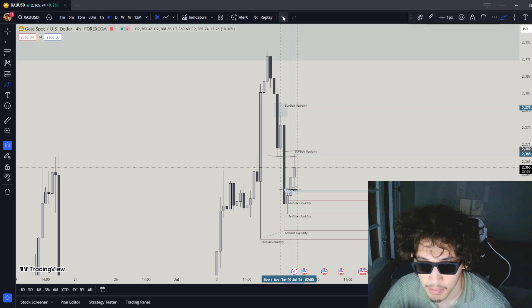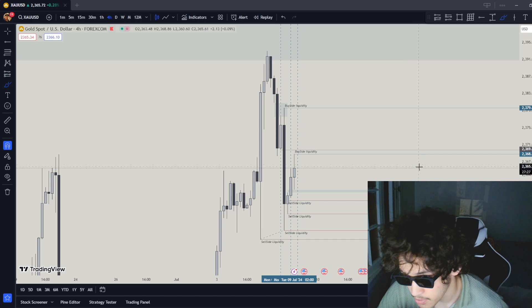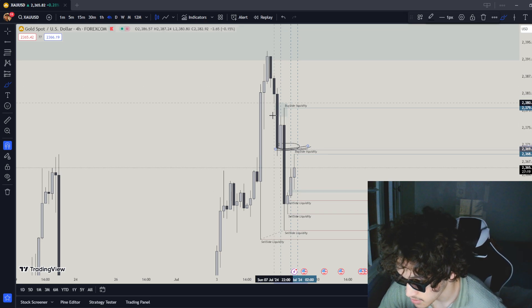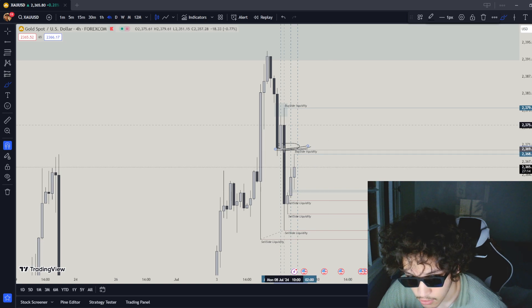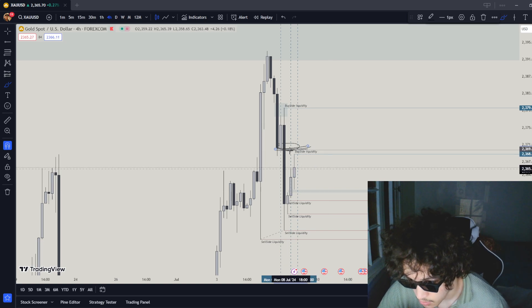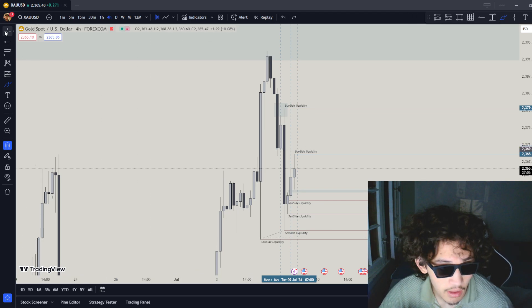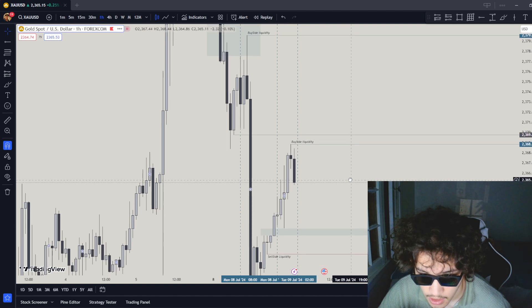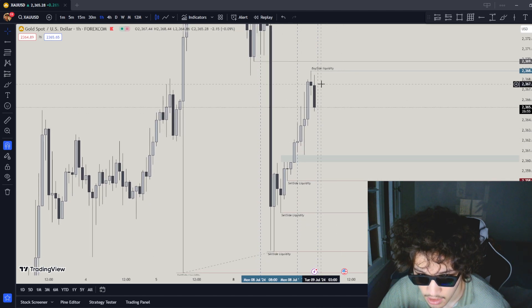This right here looks like an A+ setup for me. What I'm looking for to get in — I personally want to see the market go back up and touch this 4-hour order block. This 4-hour order block should definitely get respected because it aligns with the drawn liquidity, which makes it reliable for me to use. On the hourly time frame, I'm looking for a sell-side liquidity touch of this zone and then a push back down lower.